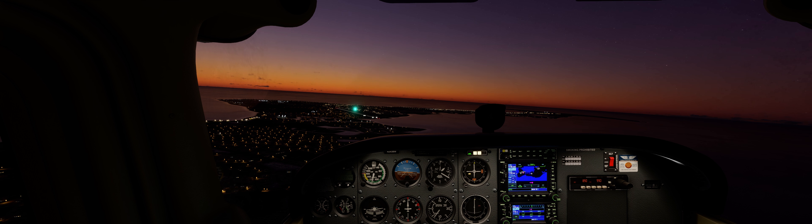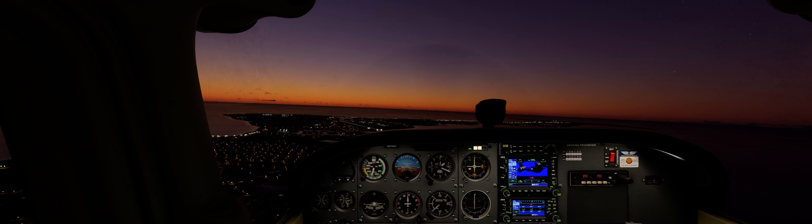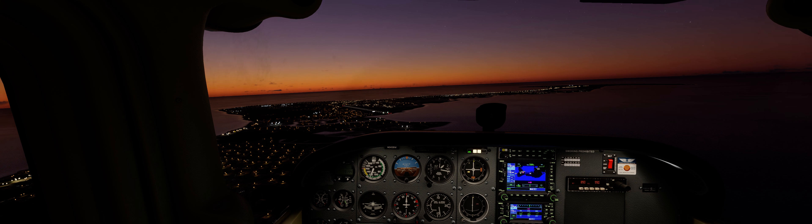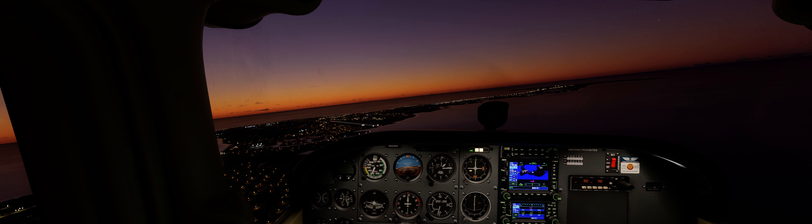Flaps are still down? Oh, shit — that was my bad. November Tree Bravo Whiskey, Owen Roberts Tower. Last raid in runway 26. Altimeter 2-9-9-7. Wind 0-7-4 at 1-7. And they want us to land on runway 26. Can I select another? That's so stupid that they would have us land that way. That actually nicely illustrates everything that's frustrating about the sim.